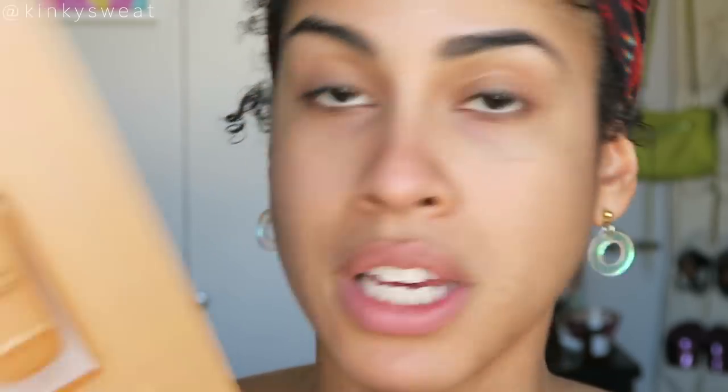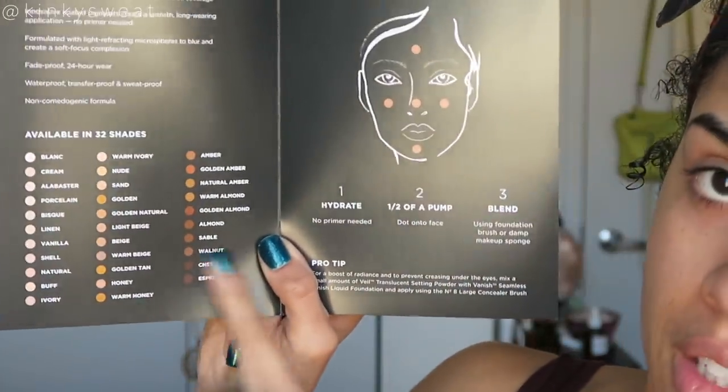Here it is — the Vanish Seamless Liquid Foundation, and here's the pamphlet from the store. Shout out to Tanya for calling me about this event. We've got 32 shades, all listed here. One of the associates told me the shades run a little darker than the Vanish stick shade, so keep that in mind. Highly concentrated formula delivers instant full coverage; innovative coated pigments create a smooth, long-wearing application. No primer needed — great, because I don't do primer. I was also told this formula uses 30% more pigment than the stick.